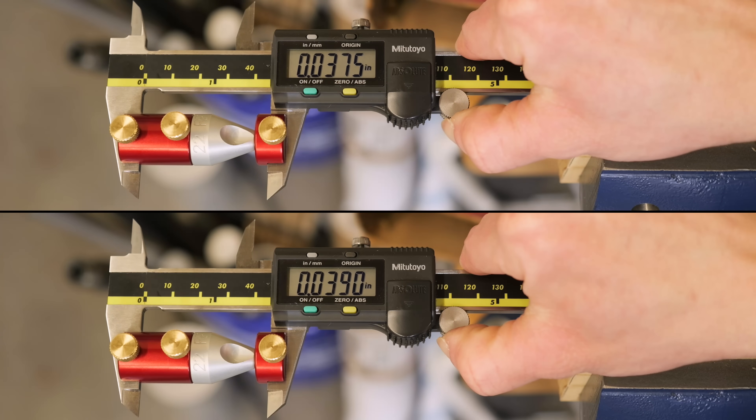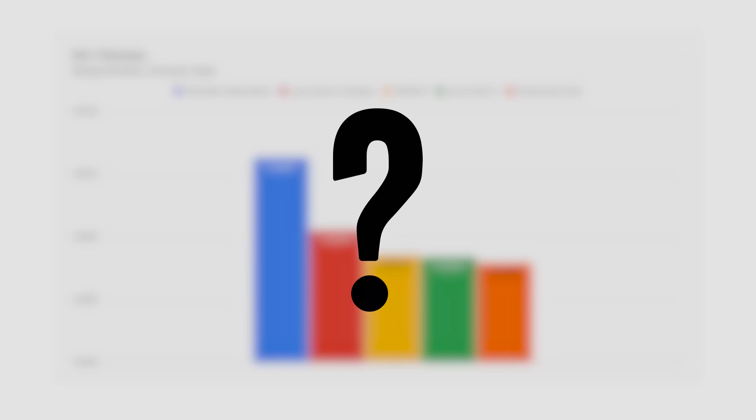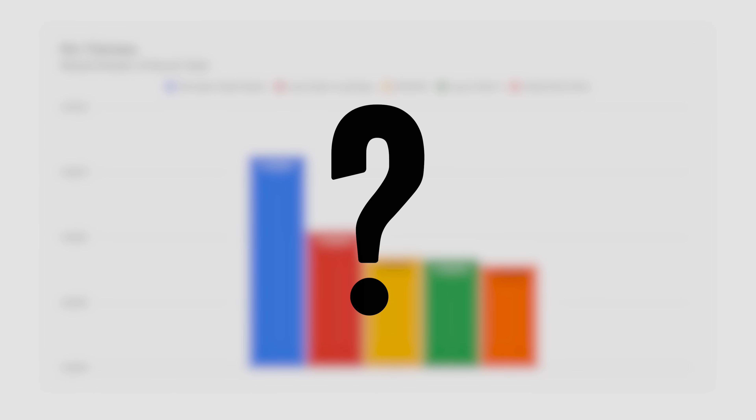One of the variables you're going to encounter with rimfire ammunition is rim thickness and rim thickness variation. How is that measured? Let's find out.